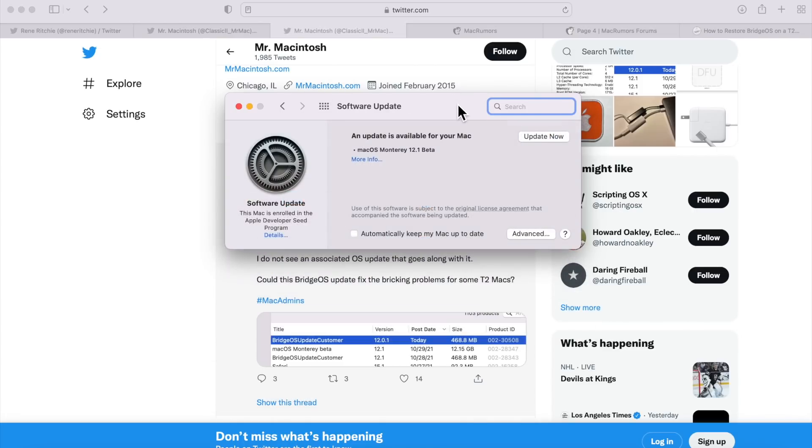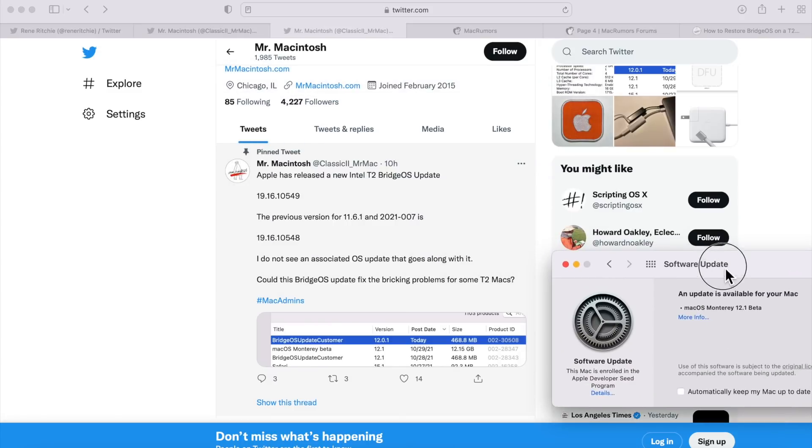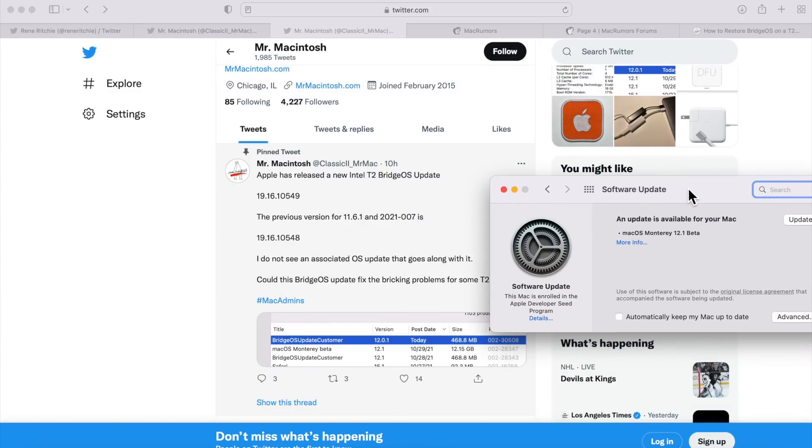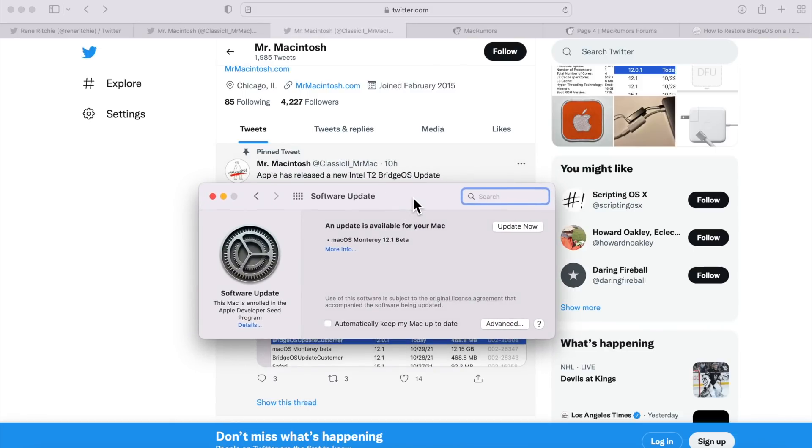Step two: when a macOS update comes out, wait a week. There's nothing wrong with installing on day one, but if you wait a couple of days and something comes up, I'll post about it on Twitter. Especially if you have a machine that's mission-critical for your work, give it a little time to make sure no issues are reported before installing a software update.